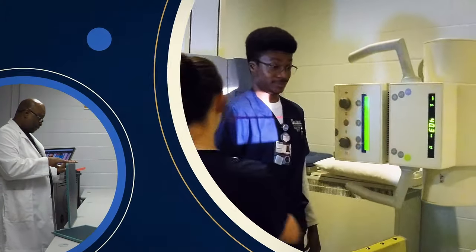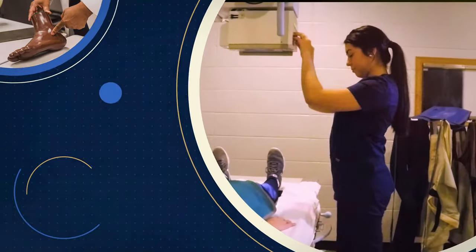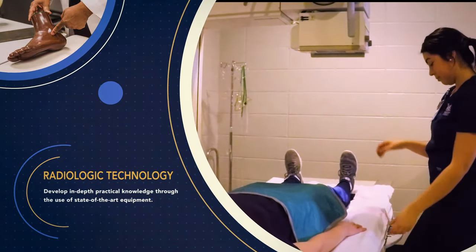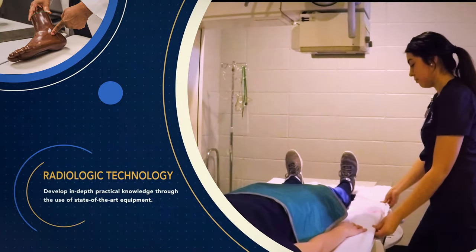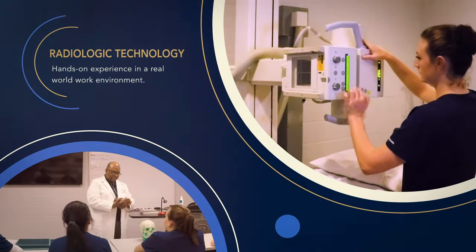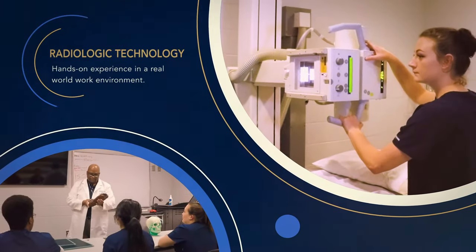Radiographers use state-of-the-art equipment to produce diagnostic medical images in a variety of healthcare settings. This requires an application of combined knowledge in anatomy, physics, procedures, imaging techniques, and patient care.